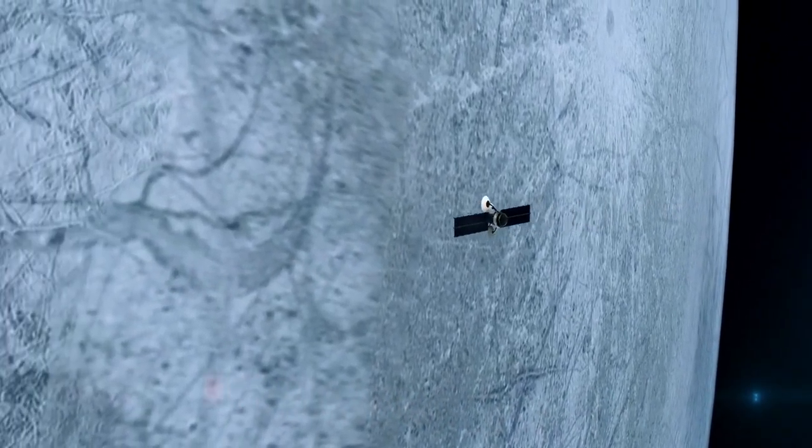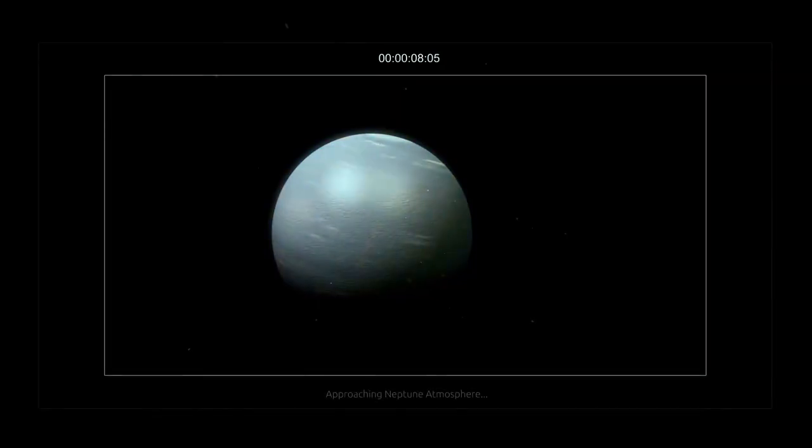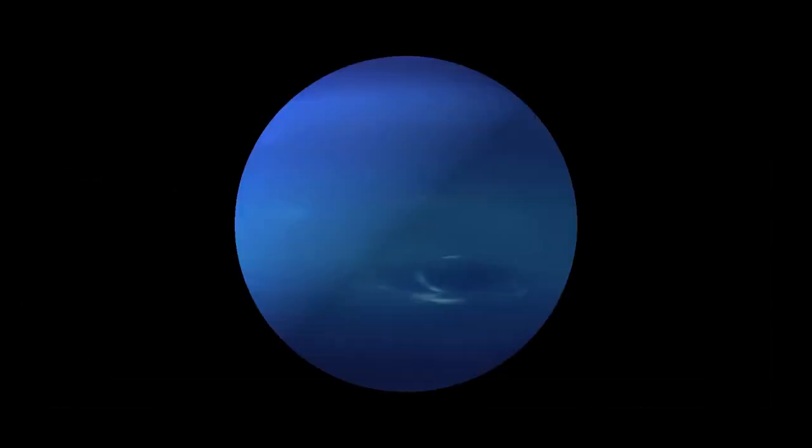Despite being more than 14 billion miles from Earth, Voyager 2 continues to transmit data, demonstrating that these aging spacecraft remain essential instruments for exploring the universe. In 1989, Voyager 2 reached Neptune, the last planet in its grand tour.